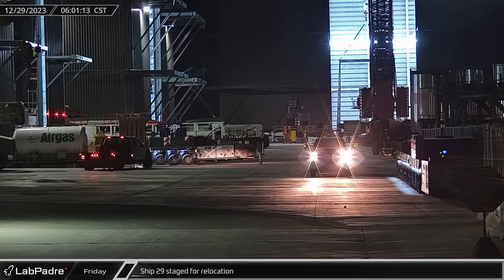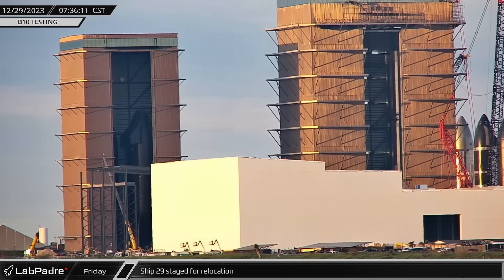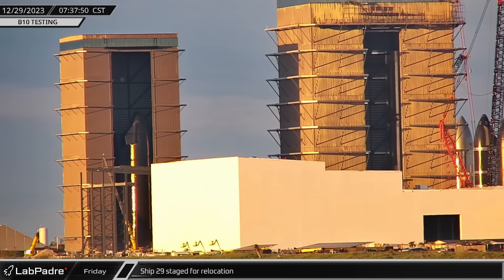SPMTs were spotted heading into High Bay, and about an hour and a half later, Ship 29 was moved into the building's doorway ahead of the day's second vehicle move.